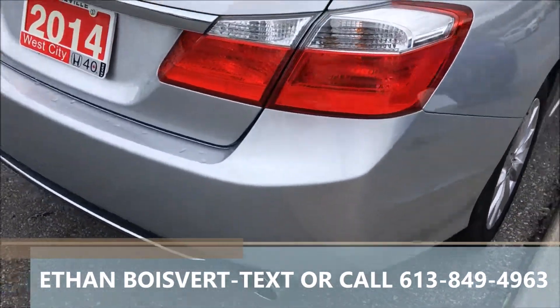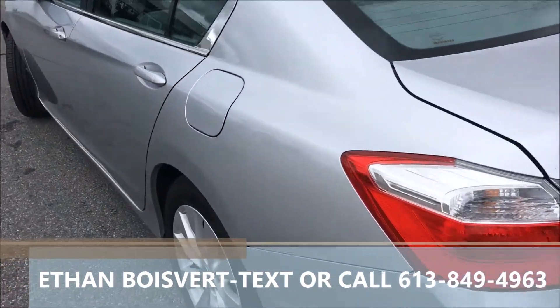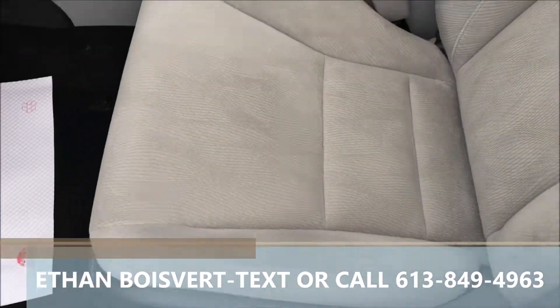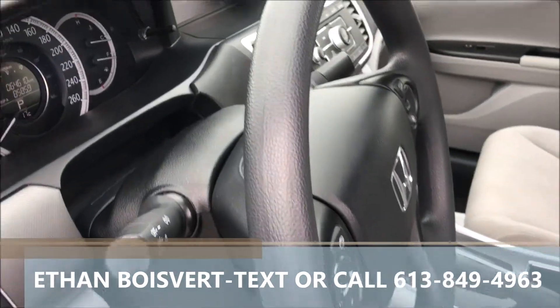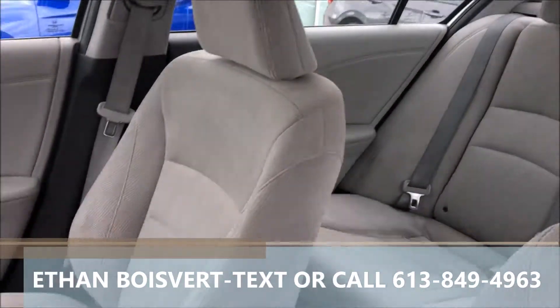It's got a great fabric interior, a nice silver exterior, backup camera, heated front seats, Bluetooth for your phone. It's very well taken care of shape. Power windows, power locks, power mirrors, power driver seat there. Nice package for being the first trim in this car model, 64,610 kilometers to date.